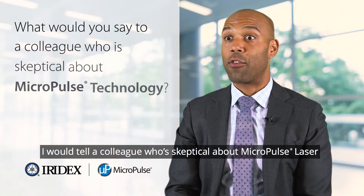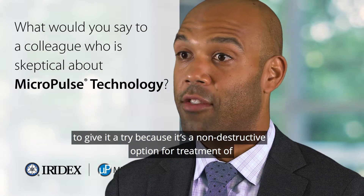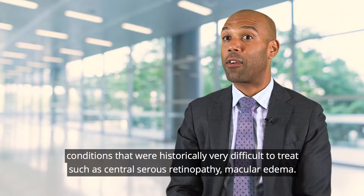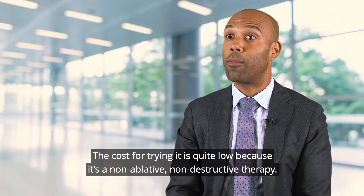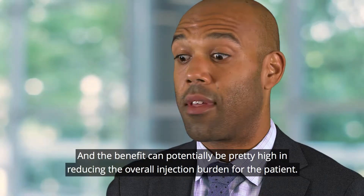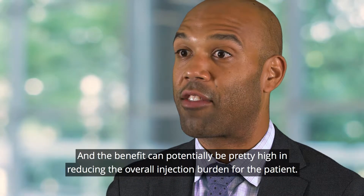I would tell a colleague who's skeptical about micropulse laser to give it a try because it's a non-destructive option for treatment of conditions that were historically very difficult to treat, such as central serous retinopathy and diabetic macular edema. The cost for trying it is quite low because it's a non-ablative, non-destructive therapy, and the benefit can potentially be pretty high in reducing the overall injection burden for the patient.